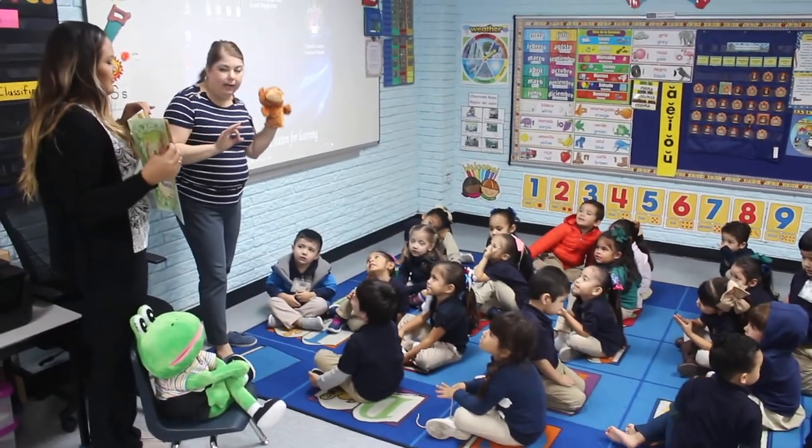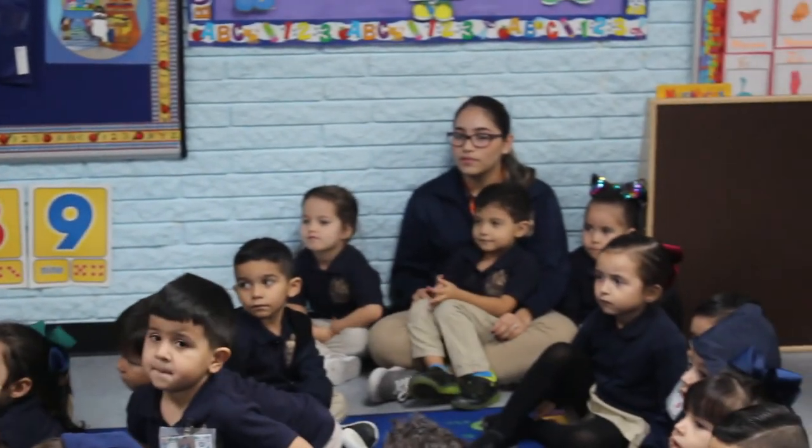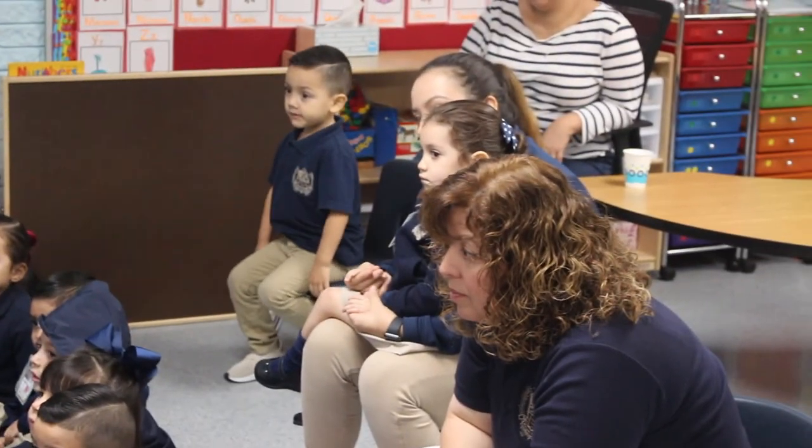Especially with the younger middle school and elementary classes, they want the participation of the older kids because it motivates the younger kids and gets them excited. We have several seniors who are assigned full-time to our elementary school, going over there every single day for their two periods of practicum class. I feel they are a major benefit to our younger kids and the teachers at the elementary school, not just here at the secondary school.